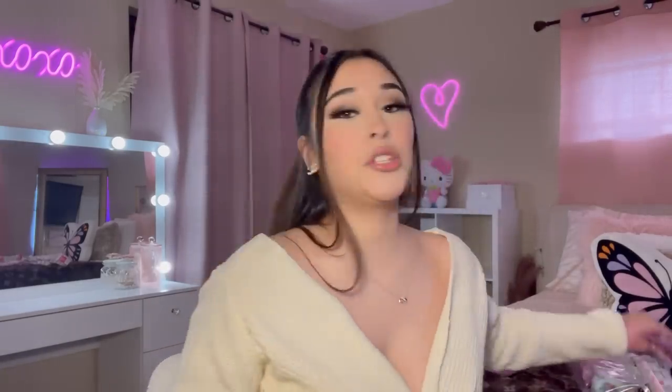Next, let's try the unicorn sugar cookies. They're not expired. They're very crumbly. I'll give these a 5 out of 10 — they're just really crumbly.